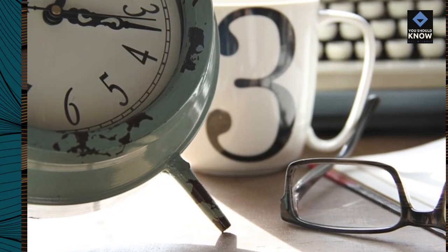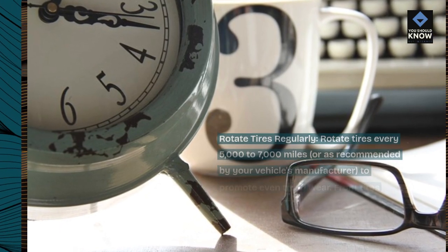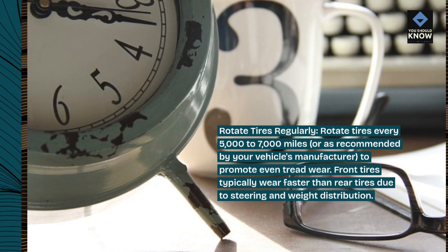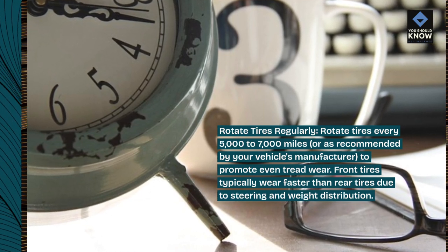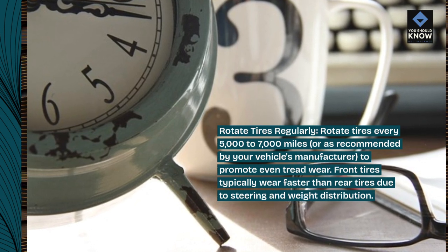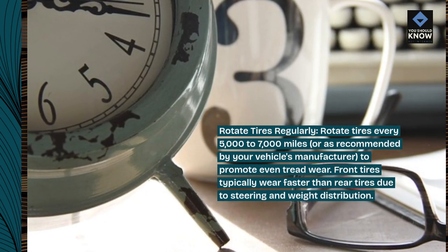Rotate tires regularly. Rotate tires every 5,000 to 7,000 miles, or as recommended by your vehicle's manufacturer, to promote even tread wear. Front tires typically wear faster than rear tires due to steering and weight distribution.